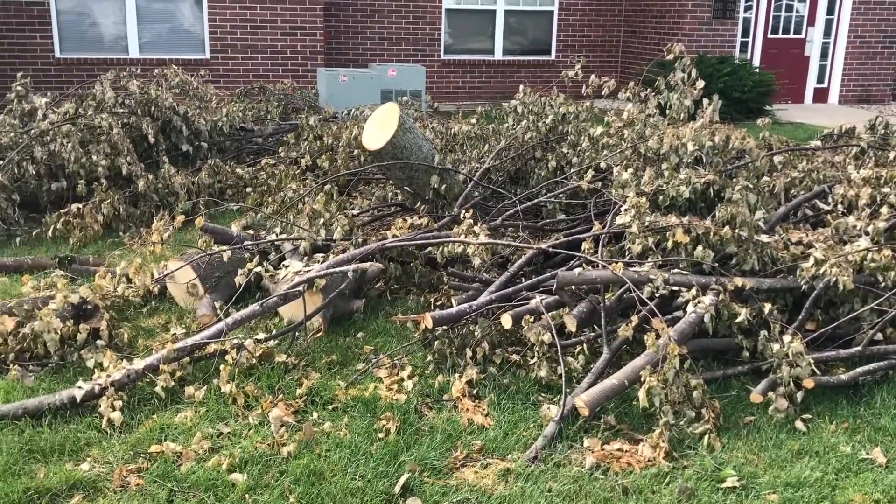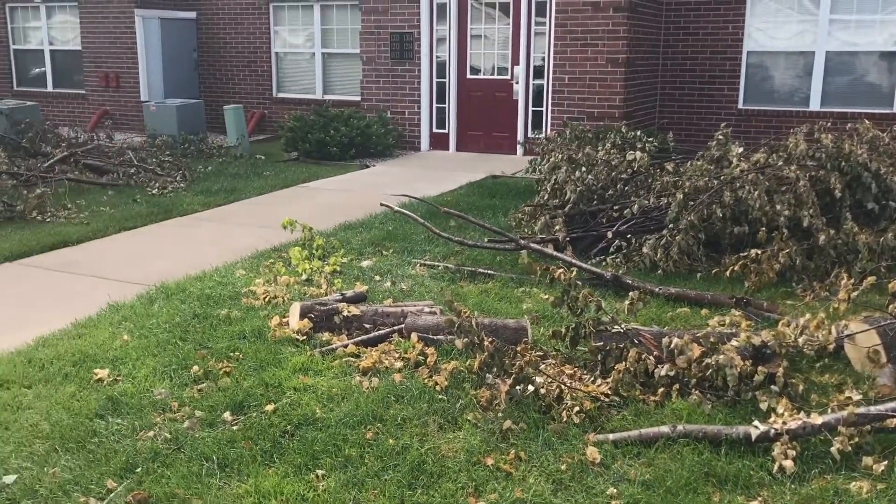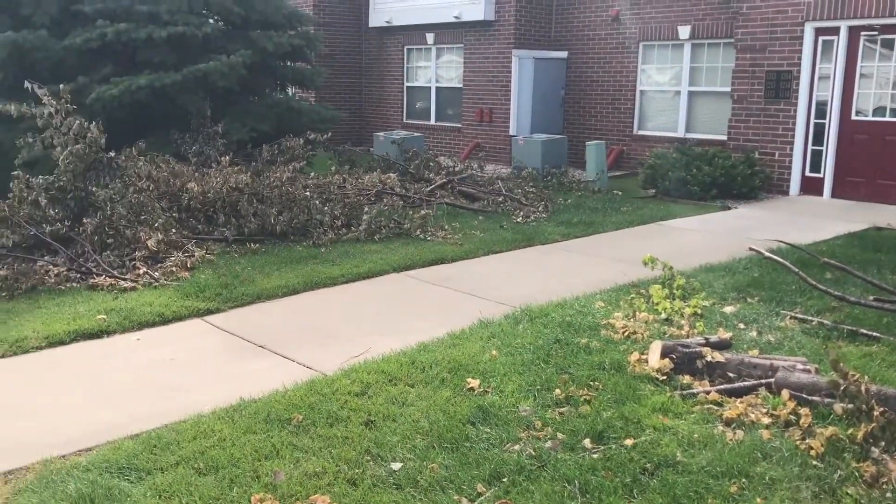There were a lot of trees down in the area, and at her apartment complex they also lost power for a little over 24 hours. But luckily, she and Josh are okay.